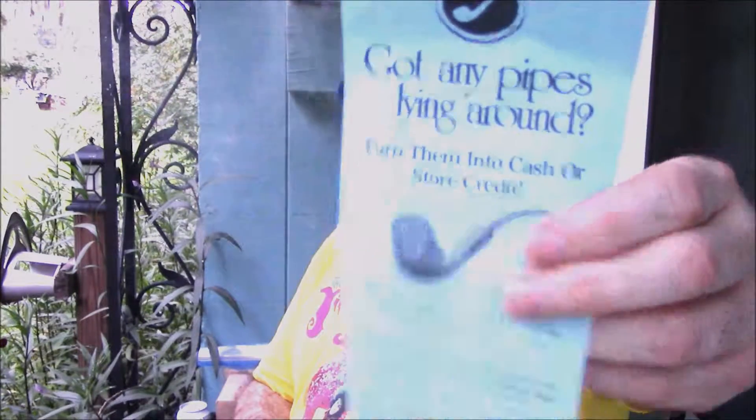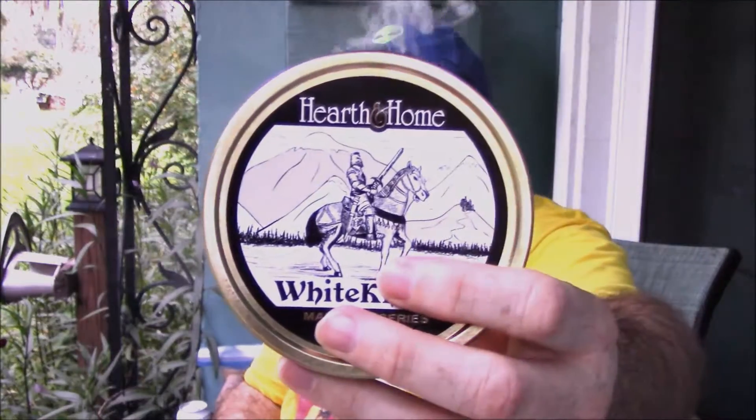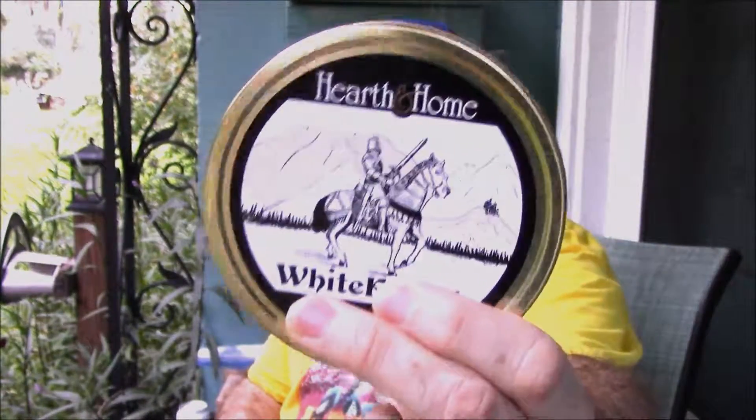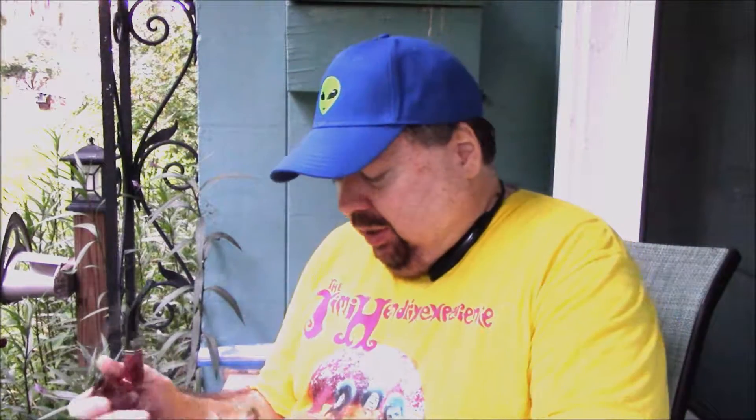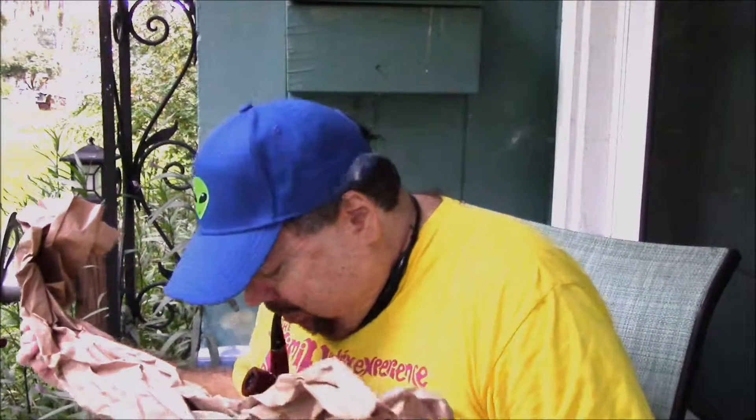Is there any pipes lying around? Turn them into cash or store credit. There it is — great stuff. Absolutely mind-blowing English tobacco. Mind-blowing. I smoked some of my Savinelli. Let's get the rest of this, because I know what this is. And what this is — is two tins of Hearth and Helm. And of course, this is from Smoking Pipes — maybe I forgot to mention that, but I'm sure you saw the logo.